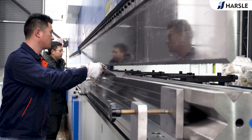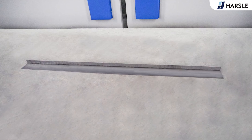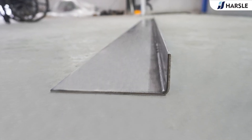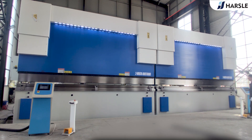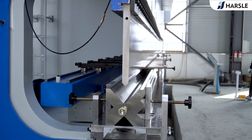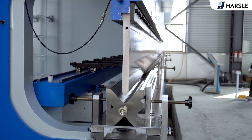This is achieved thanks to the combination of the electric dynamic crowning system and the CNC servo control. The back gauge photoelectric protection system also provides sufficient safety for the operation of the machine. Hazel is committed to providing innovative solutions for high-precision processing.